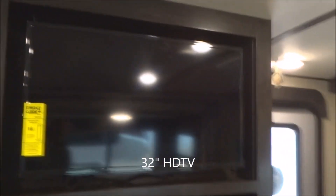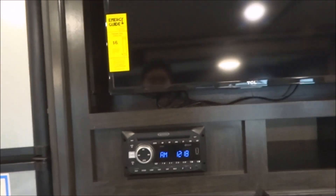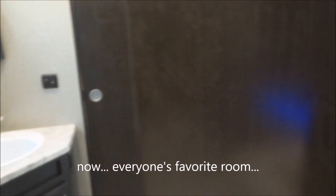Thirty-two-inch flat-screen LED HDTV. Entertainment center by Jensen with AM, FM, CD, DVD, USB — a whole mouthful of alphabet soup. And don't forget, you have those exterior speakers on there as well. There is your 55-amp converter right through there. Let's move on towards the front of the unit here.